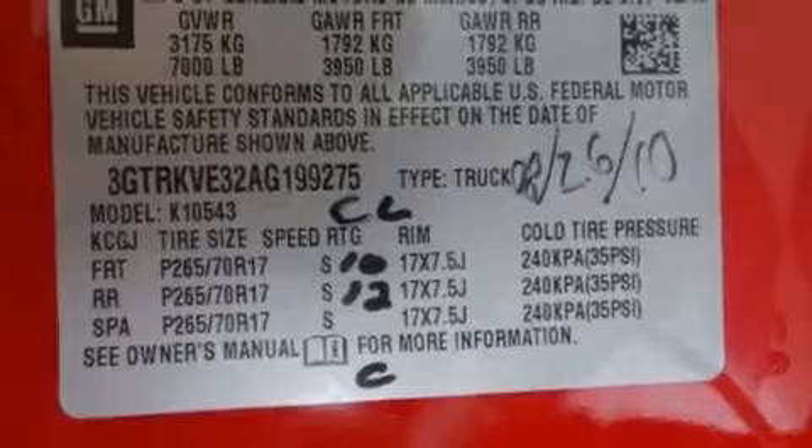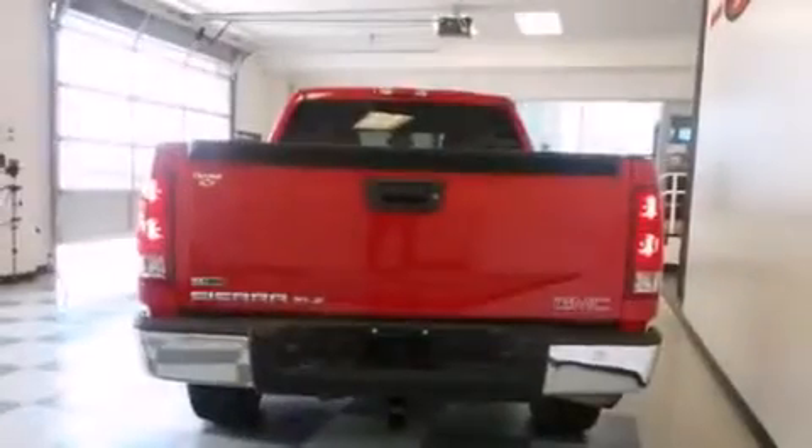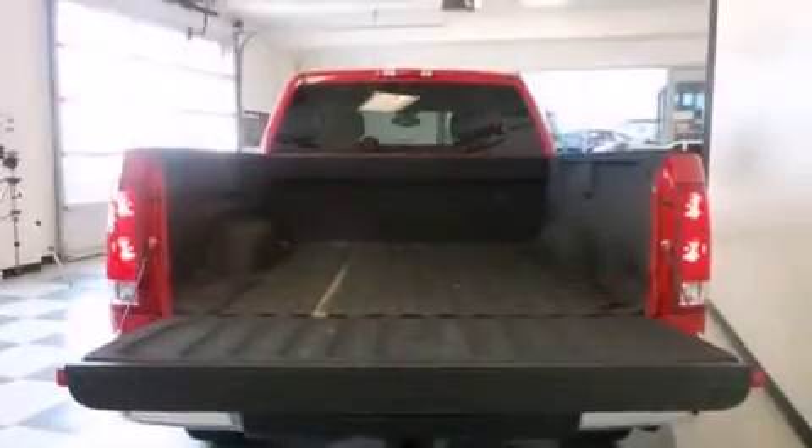A DVD player, XM satellite radio, chrome wheels, a 6-speaker audio system, and a leather-wrapped steering wheel.